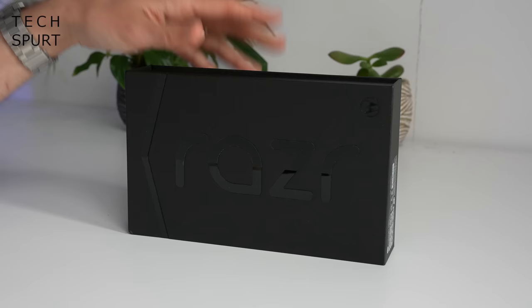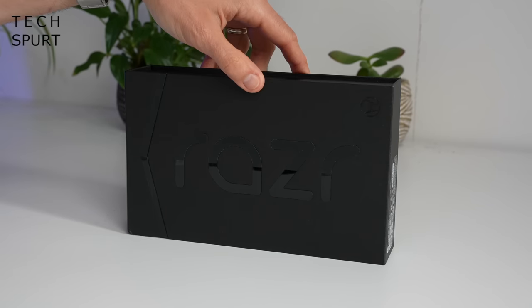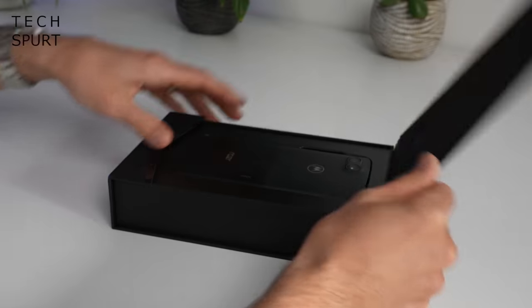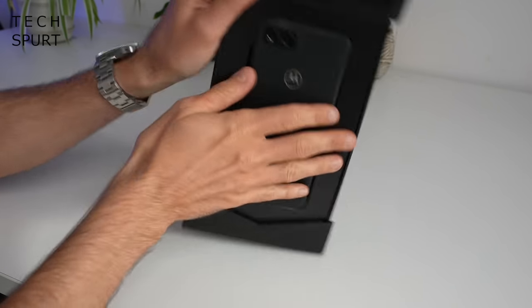Let's whip it on out of the box, take you on a full-on tour of all that sexy bendy tech, and for more on the latest shiny shenanigans, please do poke subscribe and ding that notifications bell. Now first of all, I really like this box — it's a lot more sleek and sexy than Motorola's usual efforts. And there's the fresh new Motorola RAZR 2022 tucked away inside.